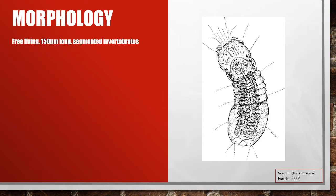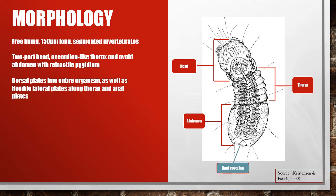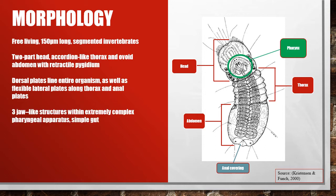Limnognathia grow between 140 to 160 micrometres long and 50 micrometres wide. They consist of a head, thorax, and abdomen, each of which is covered dorsally by epidermal plates, including a larger anal covering. The thorax has more flexible plating laterally, allowing a swaying motion during feeding. The main defining feature of this organism is its extremely complex pharyngeal apparatus, located in the head's posterior.